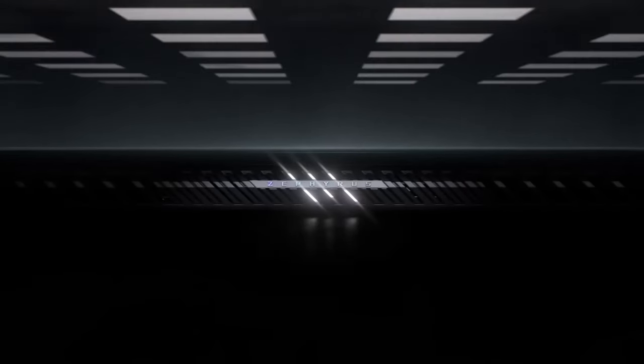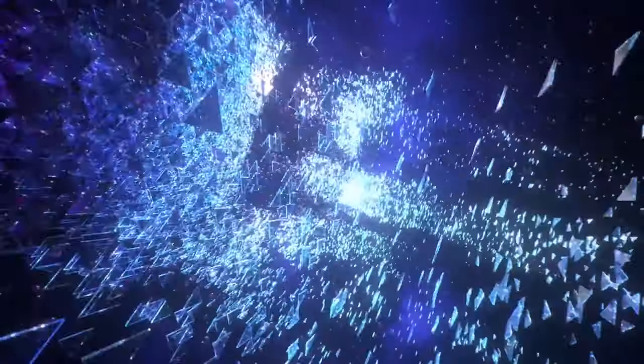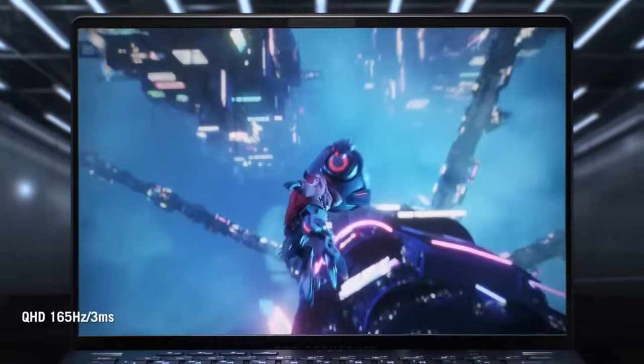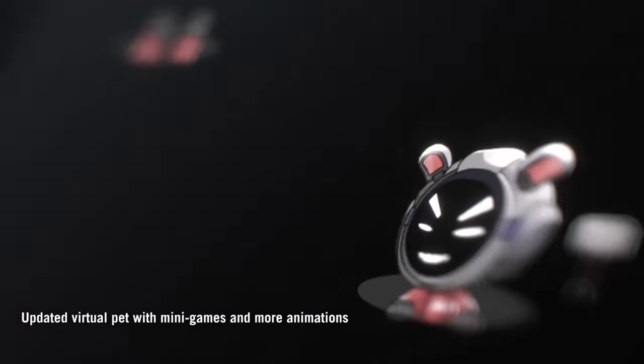At number 8 we have the ASUS ROG Zephyrus G14. This compact powerhouse is equipped with an AMD Ryzen 9 processor and NVIDIA GeForce RTX 3060 graphics. The G14 is known for its impressive battery life and portability, making it perfect for gamers who are always on the move. Its AniMe Matrix display on the lid adds a unique touch, allowing you to personalize your laptop with custom animations and visuals.